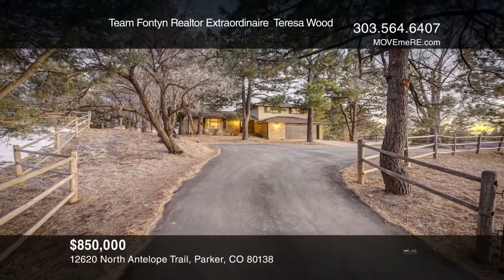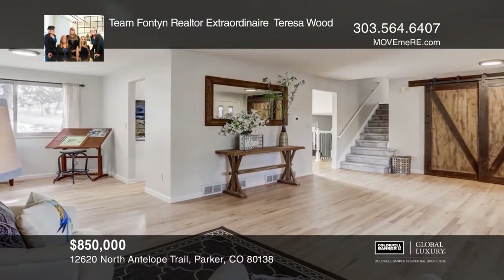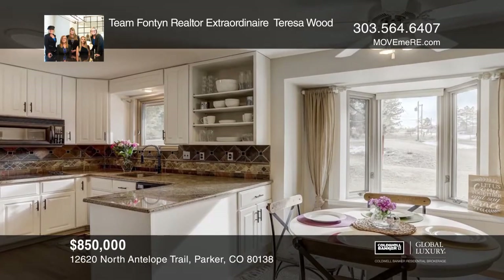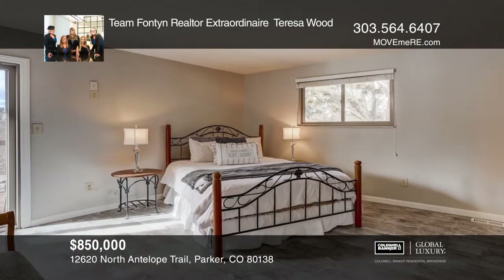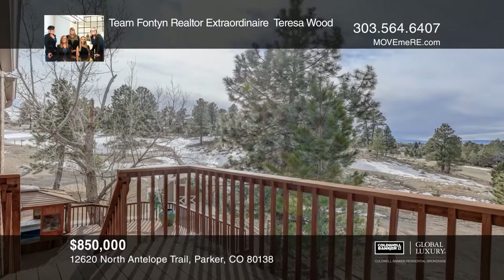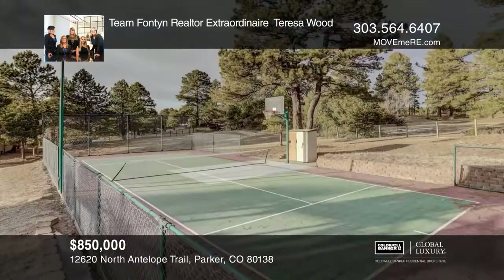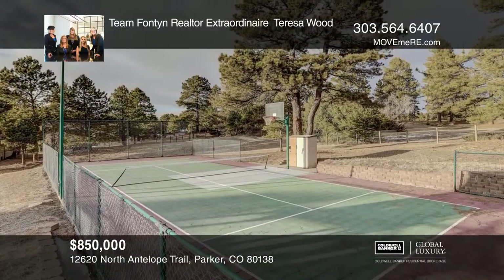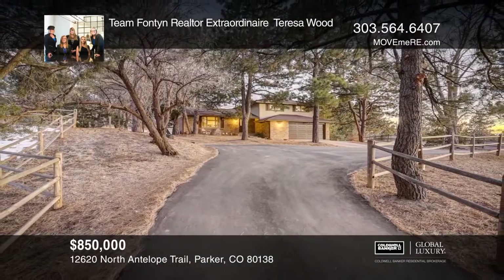Three acres plus gorgeous remodeled home, lighted sport court for tennis, pickleball and more. Have horses? There are three fenced pastures and a barn with water and electric. This is a special place where you'll see fawns every spring and big bucks every fall. In the midst of today's chaos, your world could be daily sunrises and sunsets hidden away in a forest of ponderosa pines. Team Fontaine Realtor extraordinaire Teresa Wood is ready to show you your new home.